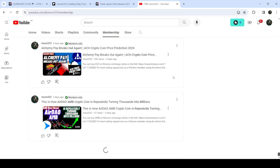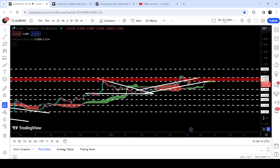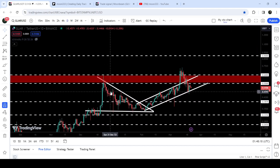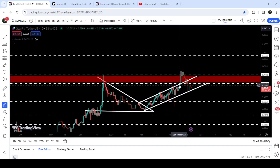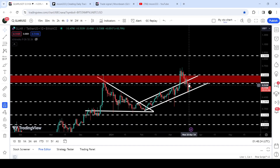Now let me take you to the live chart of GLMR. This was the breakout from the descending triangle and from the up channel that I've been showing in my previous videos. You can see that after the breakout, the price has again re-entered the same up channel. We have already achieved the targets for these two breakouts, but now this uptrend line support of this channel will be very significant.